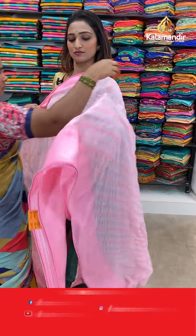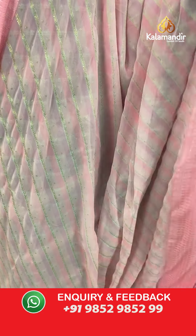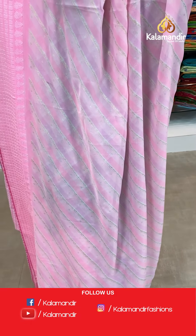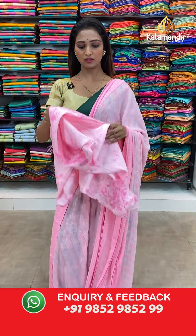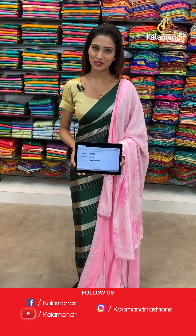Moving on to the next saree — same pattern which I showed you last. Beautiful light pink color with booties all over the body and the piping border we have here. Let me show you the pallu — same as saree. Beautiful pink color blouse piece with shades on it. The item code is ES836, the offer price for today is 1150 rupees.